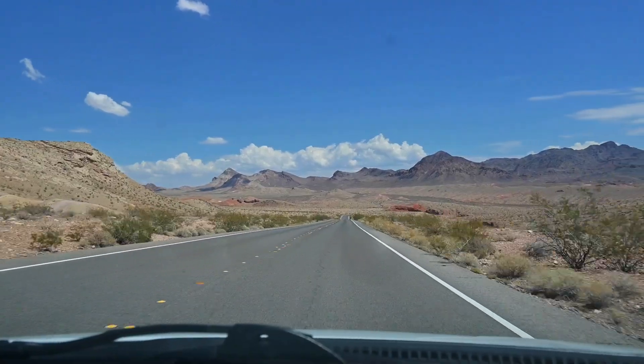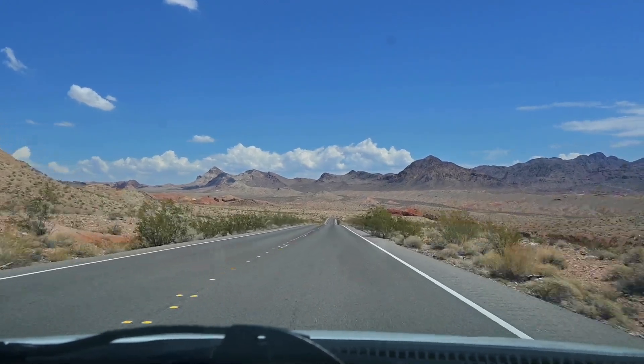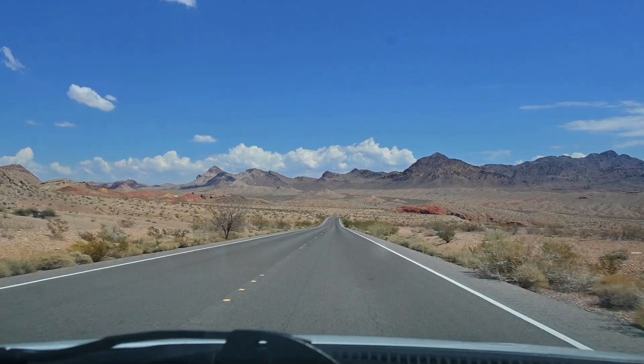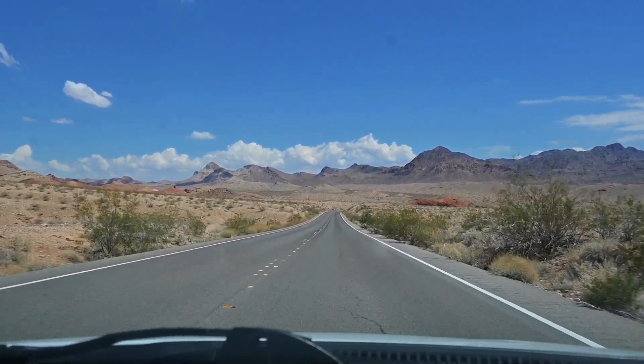This is originally where the video was supposed to end, but as I was leaving Lake Mead that day, I happened to spot something out of the corner of my eye, so I pulled over, turned my camera on, and this is what I saw.